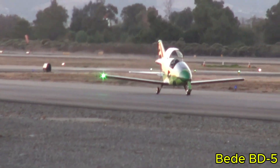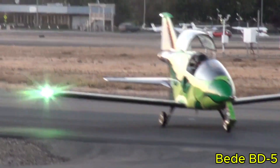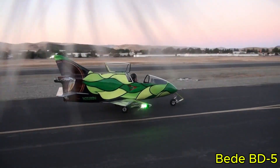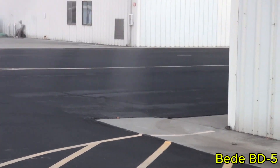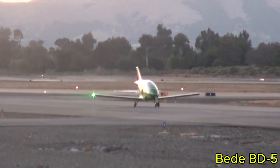The compact cockpit places rudder pedals close to the engine compartment, highlighting the BD-5's innovative, space-efficient design. This microaircraft was not just about looks — it offered fighter-like handling and a unique flying experience in a home-built package. In short, the Beed BD-5 is a legend of miniature aviation, combining creativity, engineering ingenuity, and accessibility, leaving a lasting mark on experimental aircraft design.